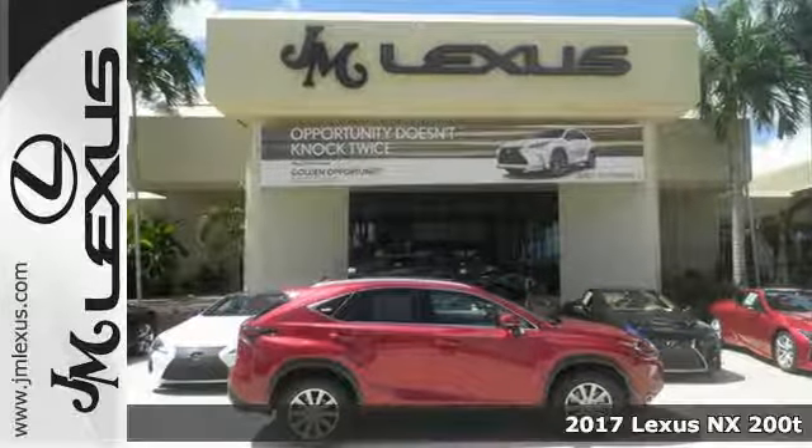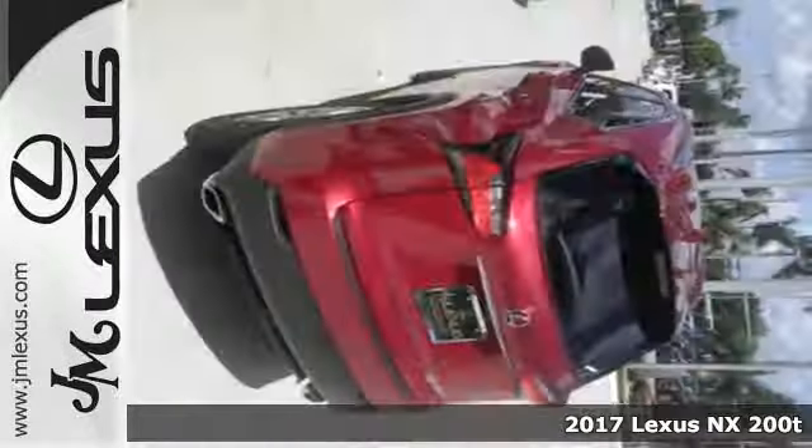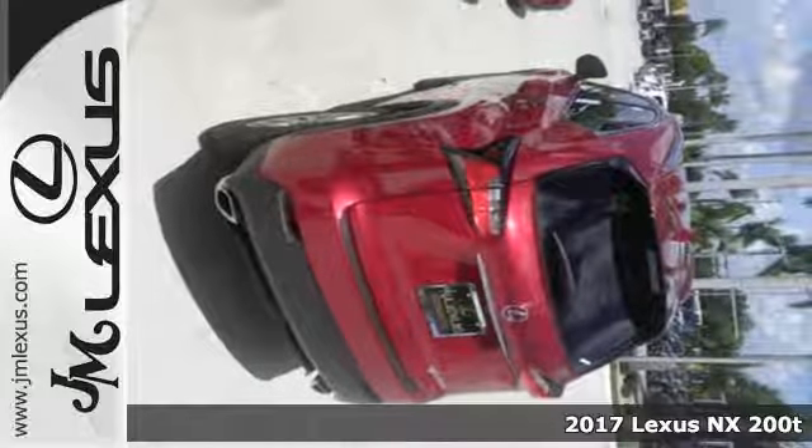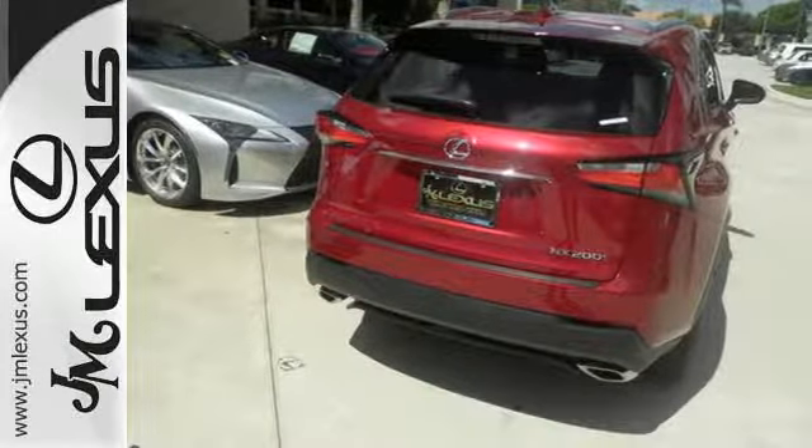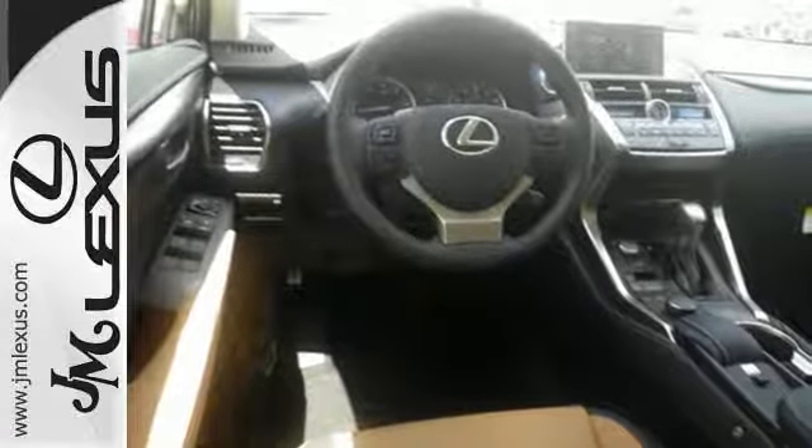It's a 2017 Lexus NX. If utility was born looking like this NX, the word utilitarian would mean something completely different. It has all the space you need to get through your day and the luxury to pamper you while you do it.